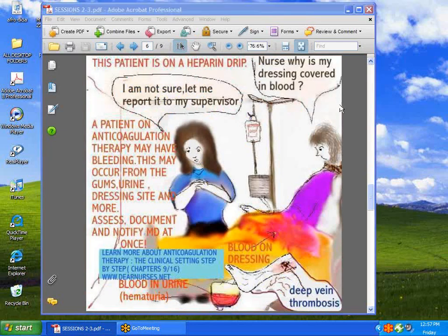Here's our patient who's on a heparin drip. This nurse is not even aware that something is wrong, and that's why there are lessons to be learned. When a patient has anticoagulant therapy — which is used for things like deep vein thrombosis or for the cardiac patient with atrial fibrillation — you need to pay close attention. You can learn more about these topics at dearnurses.net, chapters 9 and 16.